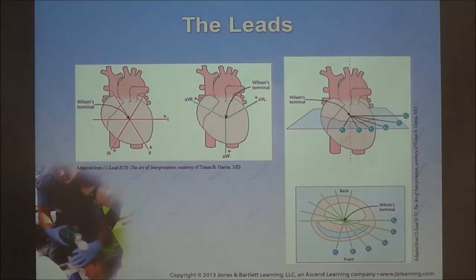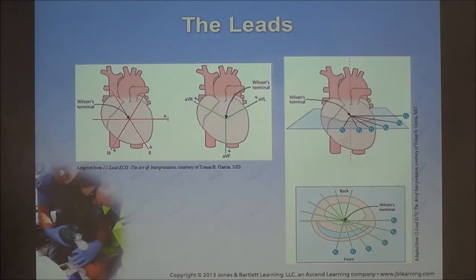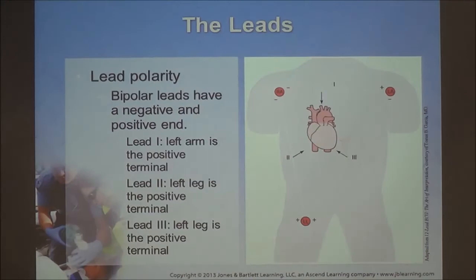The electrical axis of the heart — viewed using Wilson's terminal and lead relationships — should be within the normal range of 0 to 90 degrees. If the axis deviates toward negative 90, that's a left axis deviation; if it shifts toward 180, that's a right axis deviation. This has to do with lead polarity.